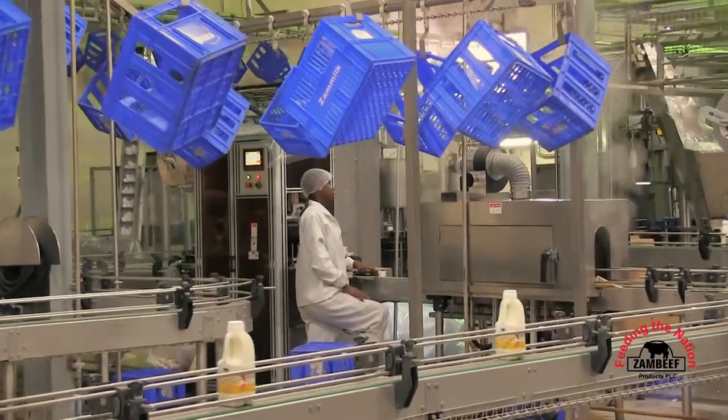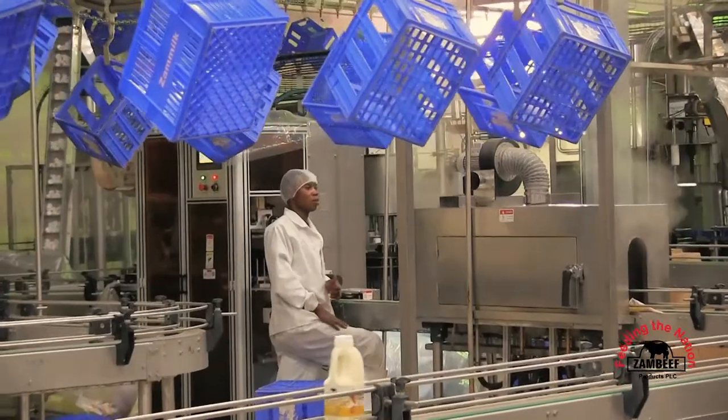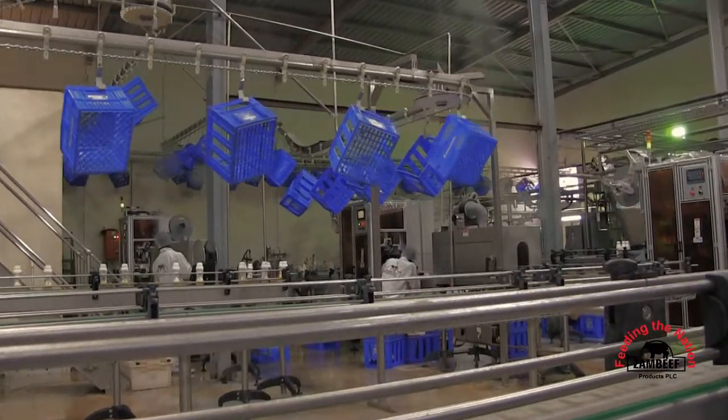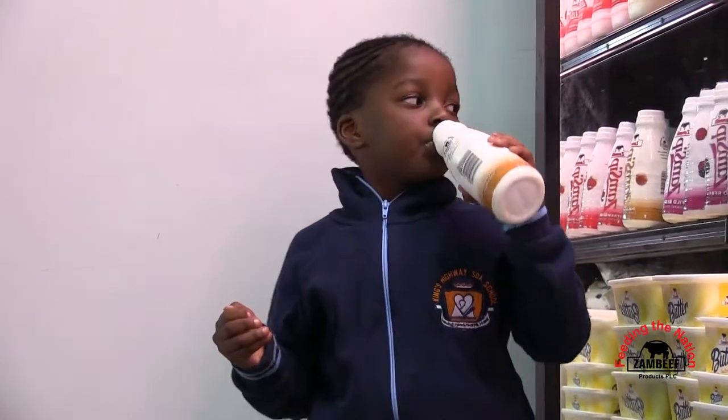These prerequisites have added a lot of value to the quality of our products in terms of the time that we handle the raw materials — from reception to having the final product in storage and up to the consumer.